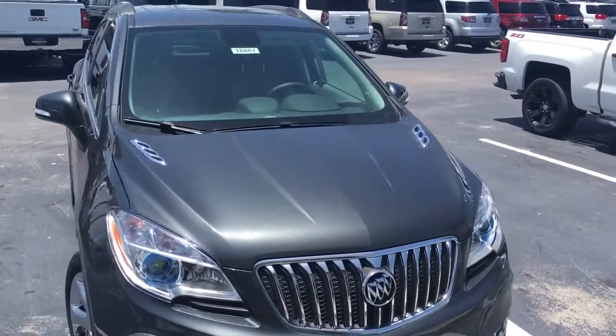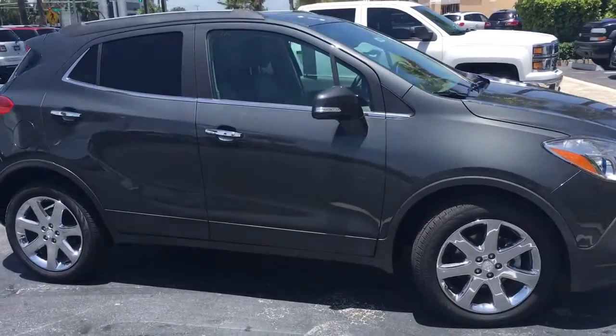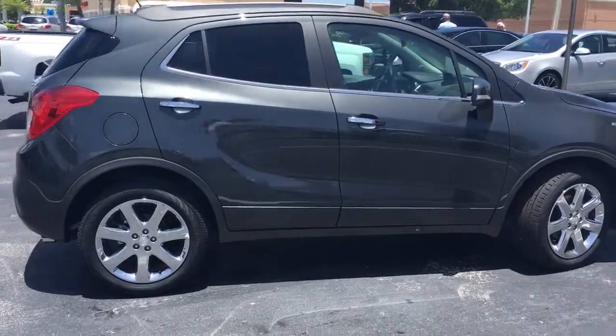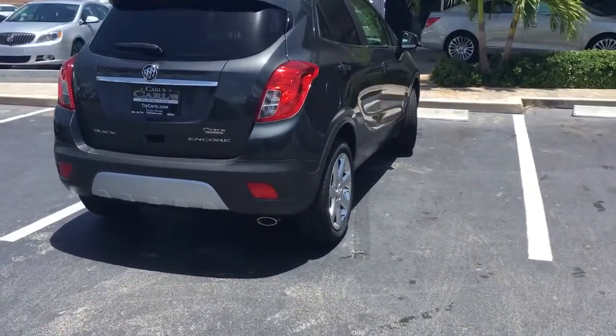Hello, my name is John Dee from Carl's Buick GMC. I just want to shoot you a quick video of one of our 2016 Buick Encores. This is a leather group Encore that comes equipped with remote start. You can start your Encore up to 200 feet away with the key fob, or from anywhere you have cell phone service with the free Remote Link app.